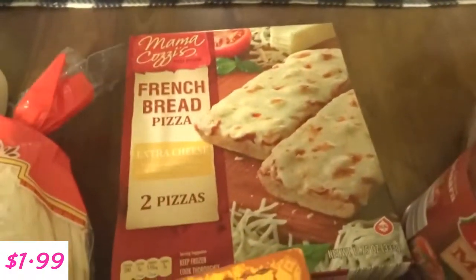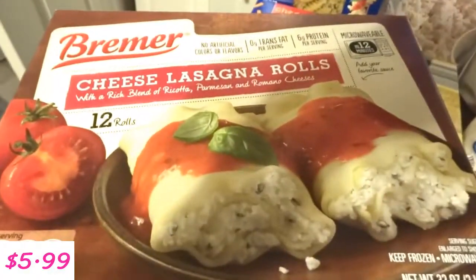I bought some French bread pizza, and I also bought this cheese lasagna roll ups.